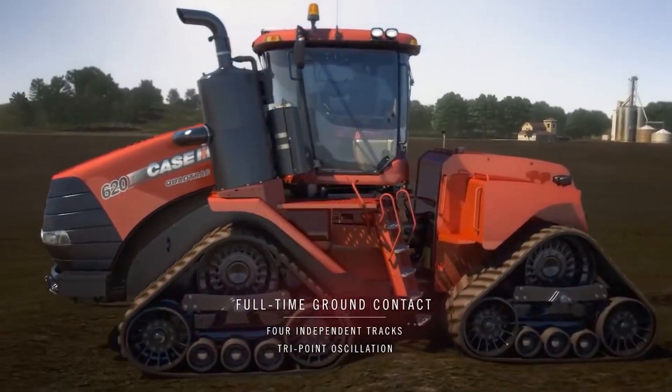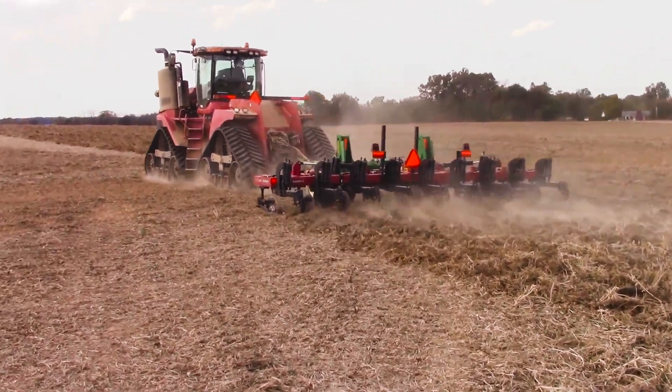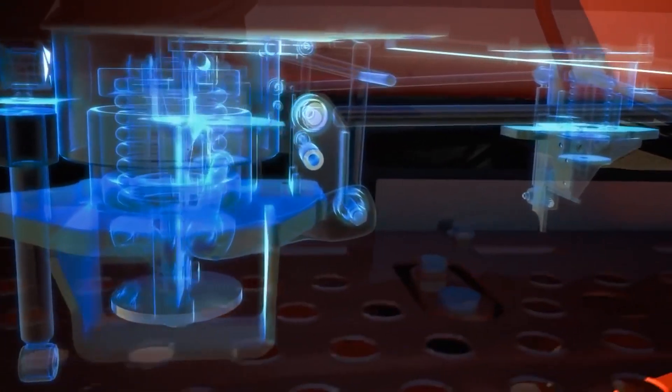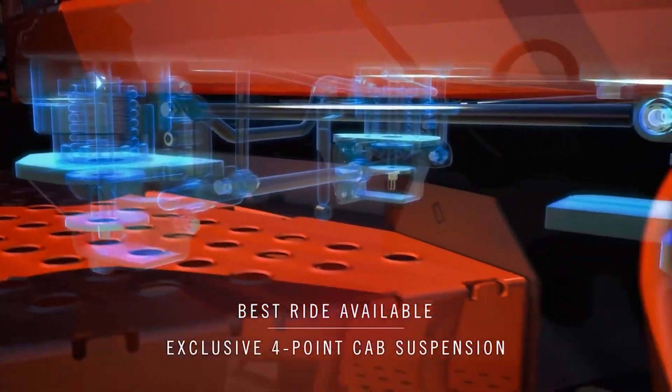And this tractor is massive — it's 25 feet long and almost 13 feet tall. What powers this mass monster is none other than a powerful 12.9-litre engine with a twin-turbo-charging capacity that can generate over 680 horsepower.